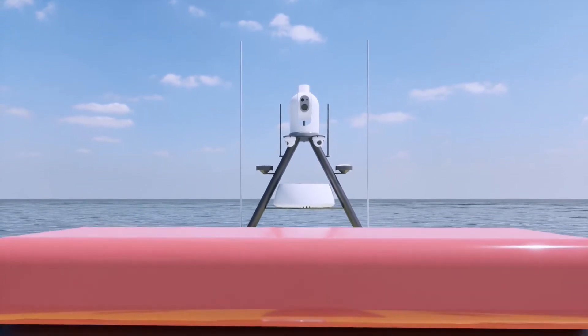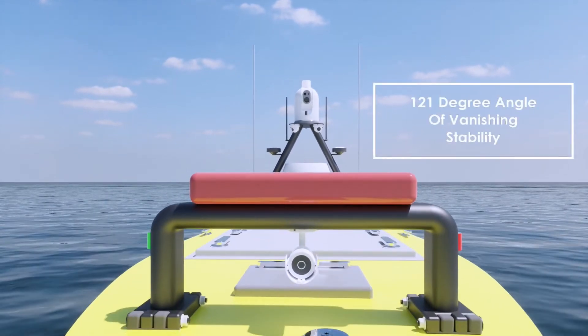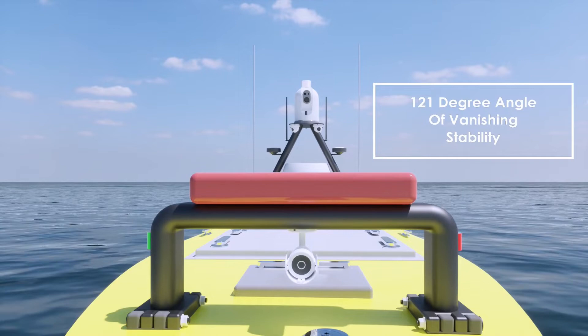The forward A-frame is equipped with a self-righting inflation bag with a twin firing system to ensure vessel survivability should it capsize.